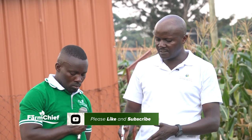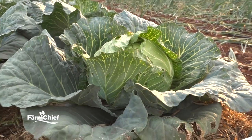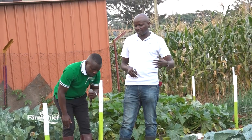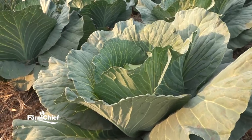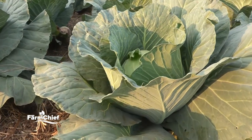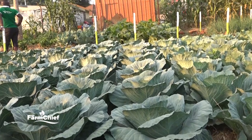When you look at this cabbage here today — this one is now 70 days, that's 10 extra days past the 60-day mark. It has started showing signs of getting bad; they've started cracking. I can see this one is already cracked. This is a very good variety for farmers who have a ready fresh market.